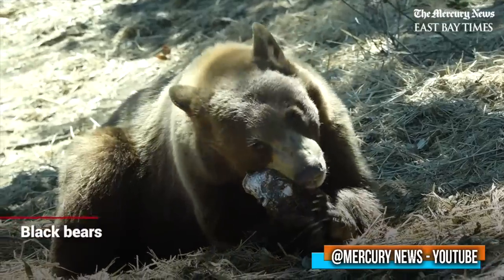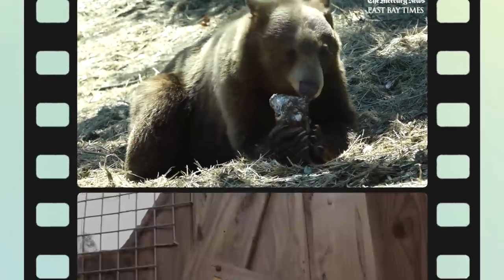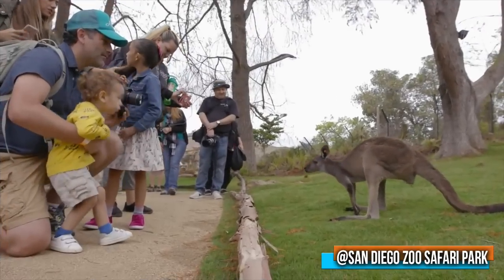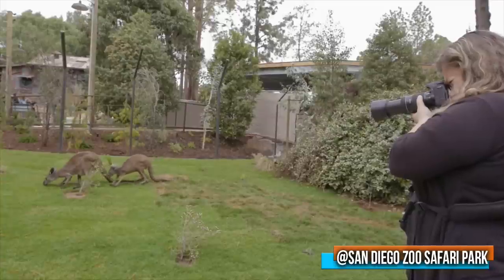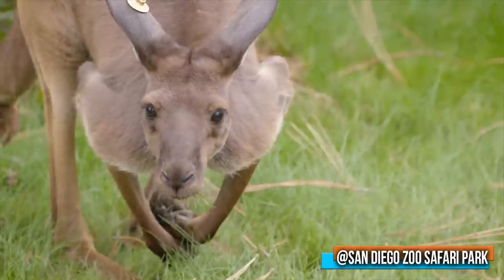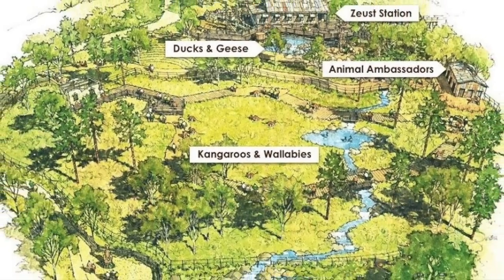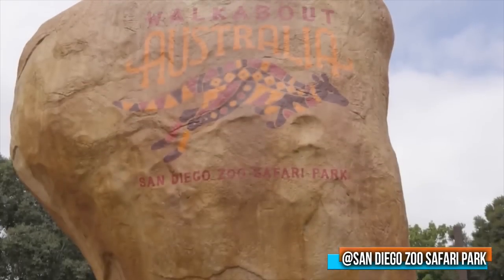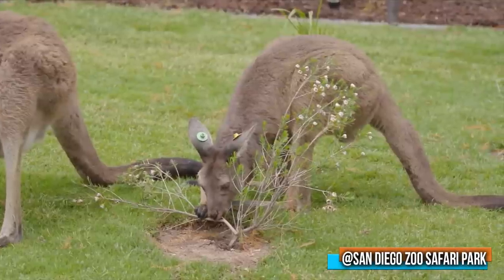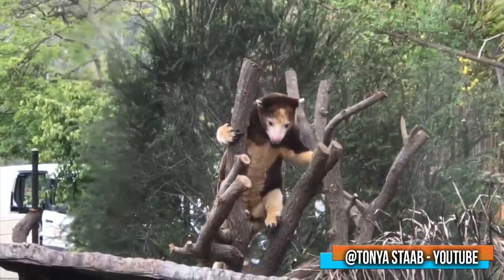Before we cover the number one spot, there is an honorable mention that didn't quite crack the top five: the Walkabout Australia at the San Diego Zoo Safari Park. A walkthrough kangaroo and wallaby exhibit — a concept that's been done several hundred times before. But it's not often you'll see zoos spending over $17 million on the idea, nor making it three and a half acres large. The Walkabout is meant to represent Australia's rustic landscapes, from the outback to the grasslands, and even the rainforests of New Guinea.